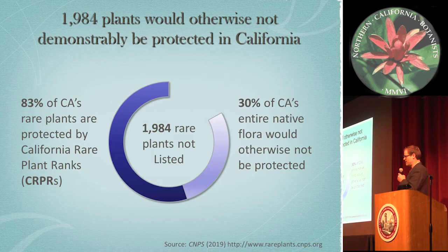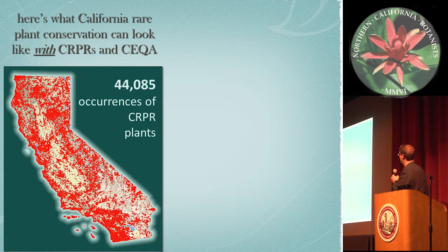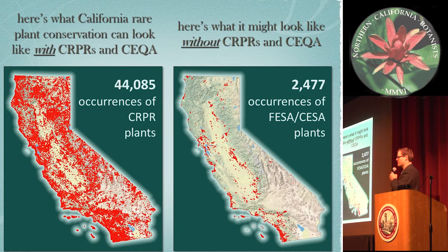Here's what the state looks like now with our rare plant ranks — 1B and 2B — and it accounts for 44,000 records. And here's looking at it with just the state-listed or federally listed plants. So this is a huge amount that is otherwise not necessarily afforded protection.